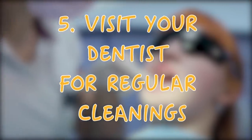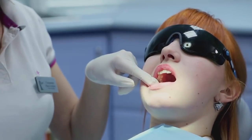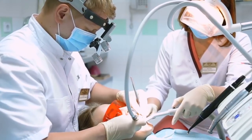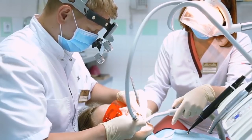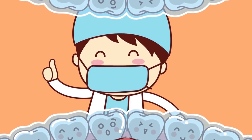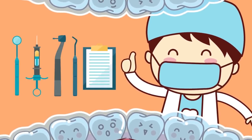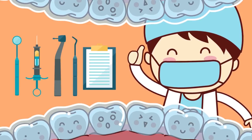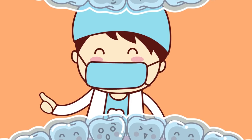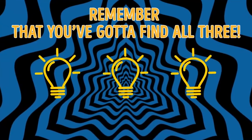Tip 5: Visit Your Dentist for Regular Cleanings. You have to go to the dentist for regular cleanings. It's not the most pleasant experience, but it'll save you from a really unpleasant one in the long run. No matter how well you brush or floss your teeth, there will always be areas that are hard to reach and stuff that needs to be scraped off only by professional dental tools. The dentist will clean near the gum line on the back and front of your teeth to remove any plaque and tartar.